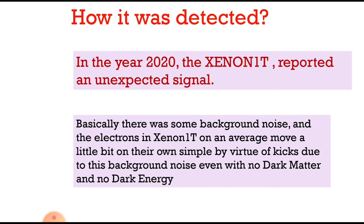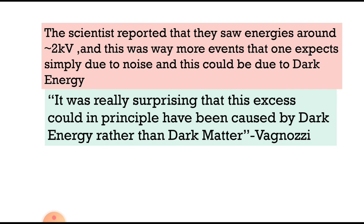In 2020, the Xenon 1T experiment reported an unexpected signal. There was some background noise, and the electrons in Xenon 1T on average moved a little on their own, simply due to kicks from background noise, even with no dark matter and no dark energy present. Scientists reported that they saw energies around 2 keV — far more events than expected simply due to noise — and this excess could be due to dark energy.